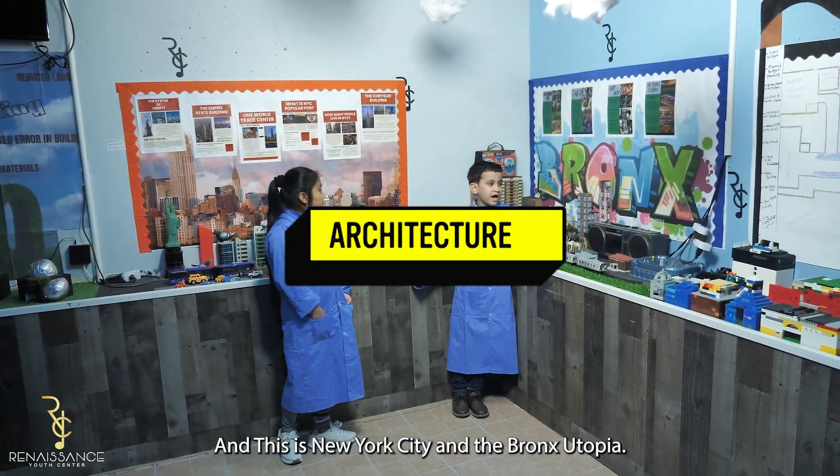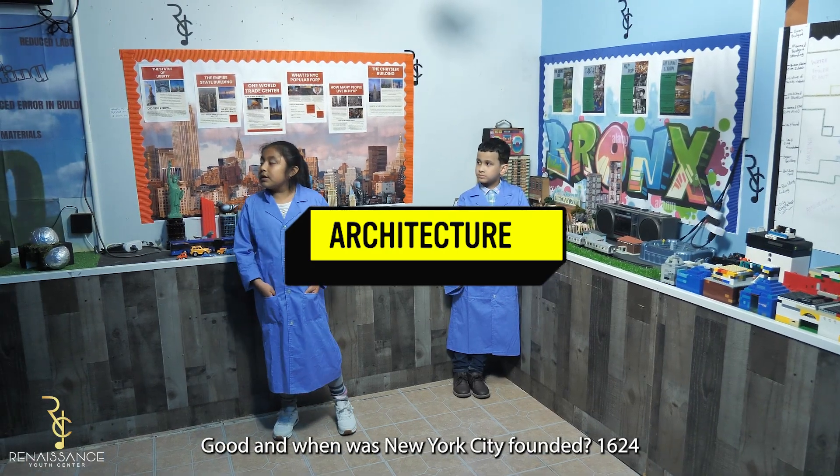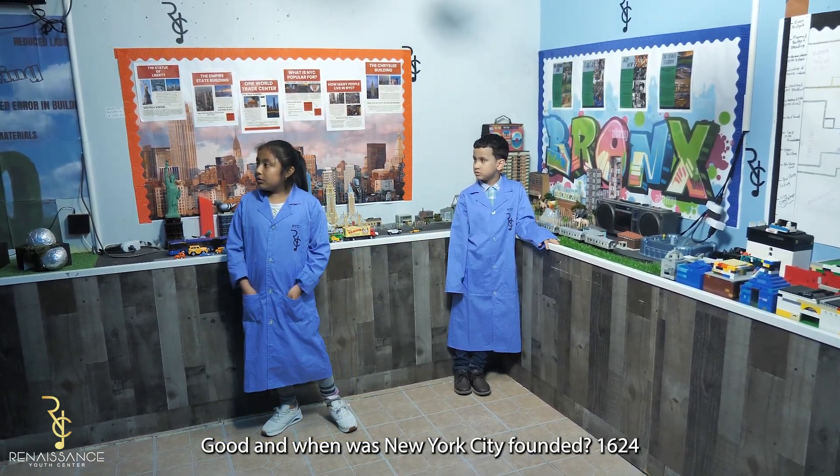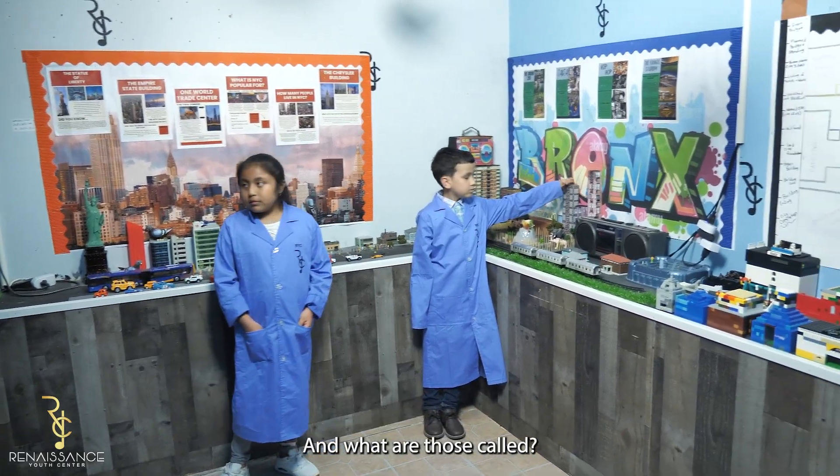This is New York City and the Bronx utopia. And when was New York City founded? 1624. Can you point to the homes from the Bronx for me? And what are those called?